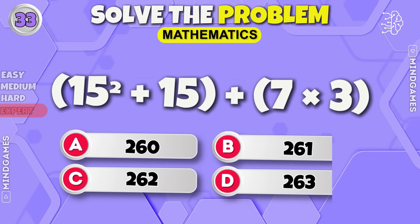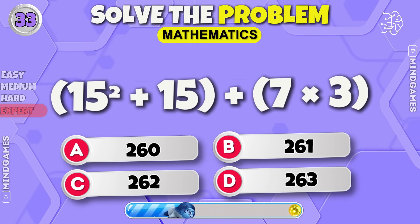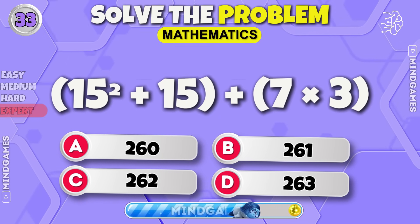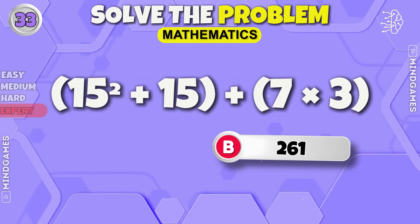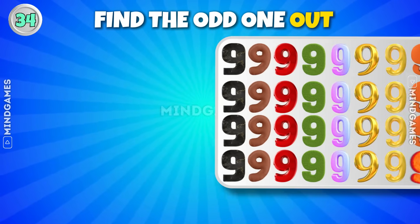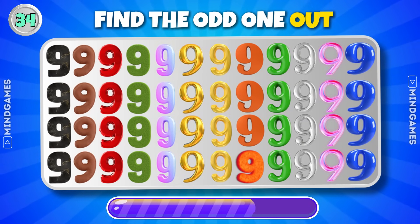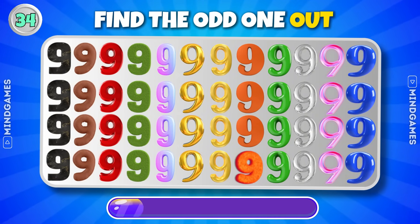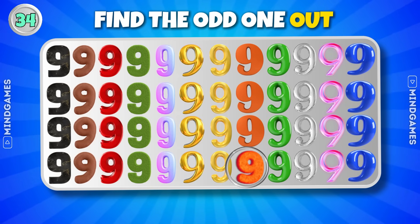Keep going. The answer is 261. Find the number 9 which is different from the others — there it is, did you find it? Do let us know.